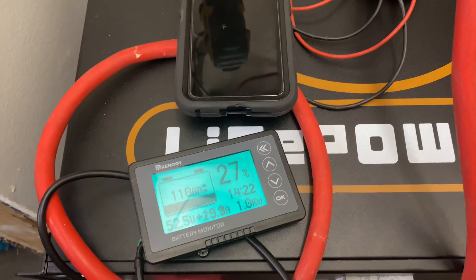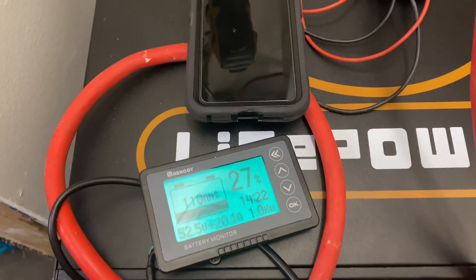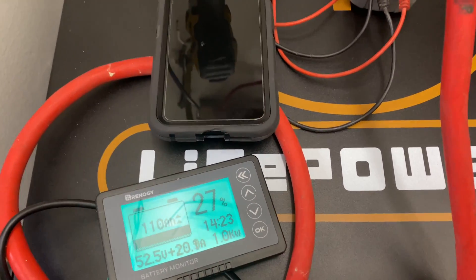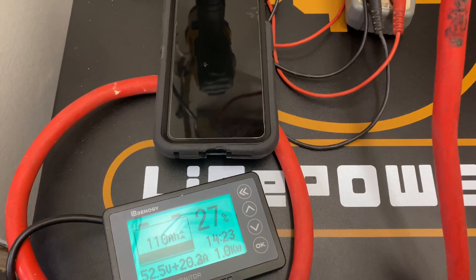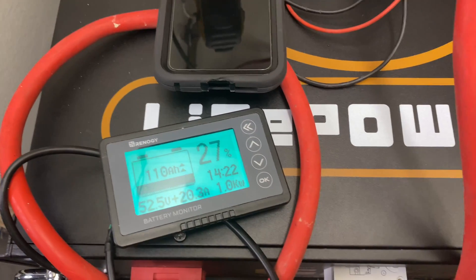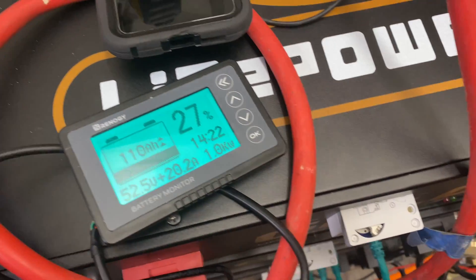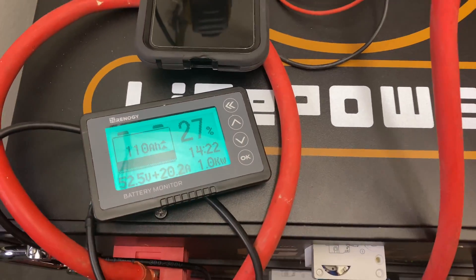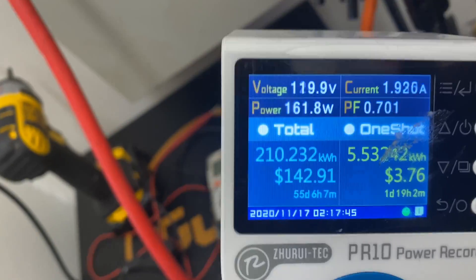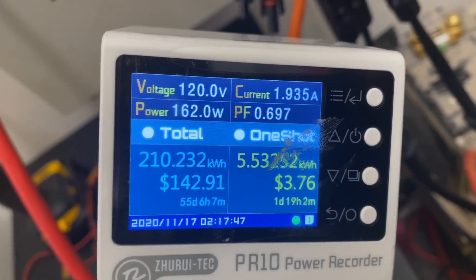We're gonna do another test because we've got rainy days coming. I have to end this test because I want to charge these batteries back up and do a real test. I kind of bypassed the system to do that test, but this time I'm gonna do the real test when the rain comes in about three days. Let me charge these batteries up and then we'll get to it.